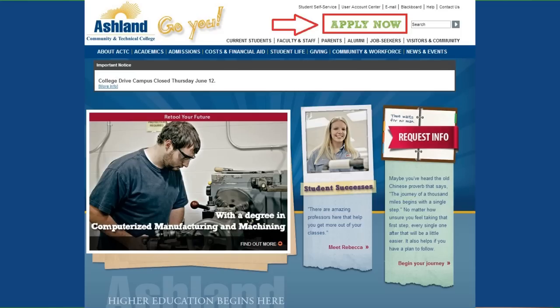Your first step to enrollment is to fill out a free application on our website. You can access the application by clicking the Apply Now button at the top of our webpage.